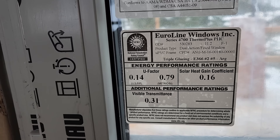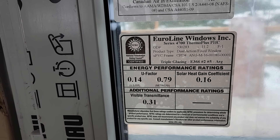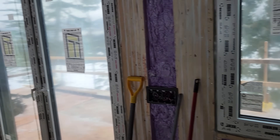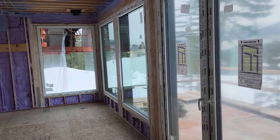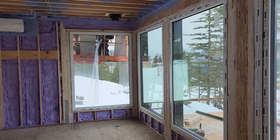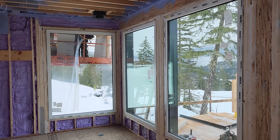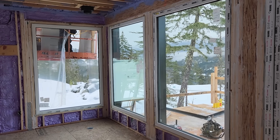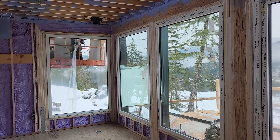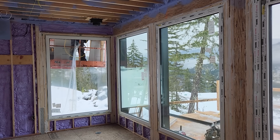These, as you can see from the sticker, are 0.16. That is one of the lowest solar heat gain numbers you can get on a window like this. This project, as you look out through these windows here, is facing directly south. On a house with large windows like this facing south, you really want to make sure you're using low solar heat gain windows so that the house does not overheat.